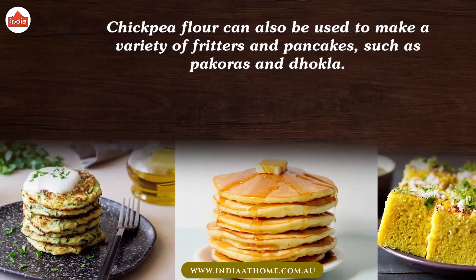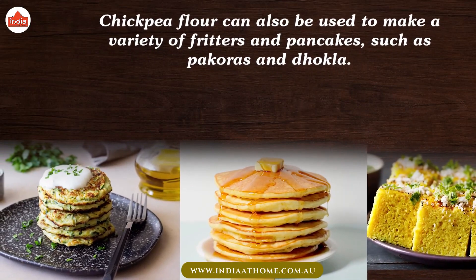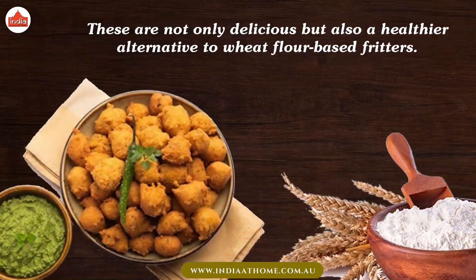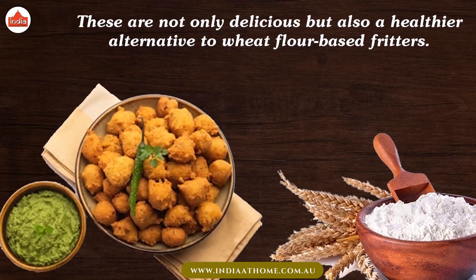Chickpea flour can also be used to make a variety of fritters and pancakes, such as pakoras and dhokla. These are not only delicious but also a healthier alternative to wheat flour-based fritters.